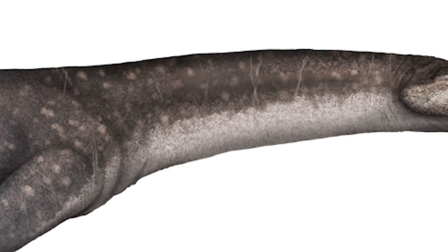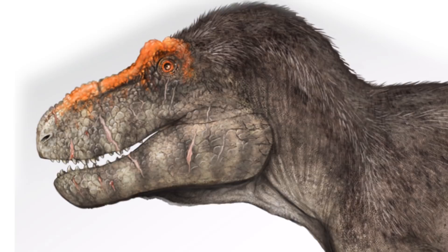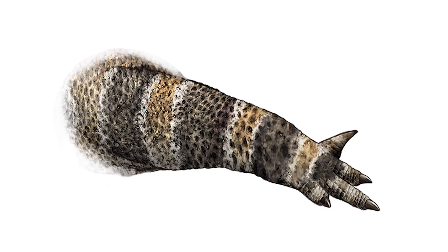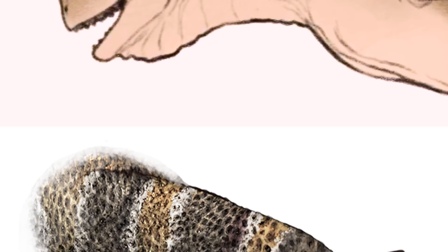Sometimes there are aspects about animals that surprise you. We grew up knowing about tyrannosaurs and everybody knows how small their arms are. But when you see something like Carnotaurus, which has even smaller arms than T-Rex, you're like, wow, this is really weird. But that's just the way it was.